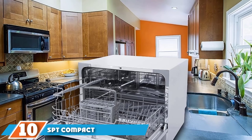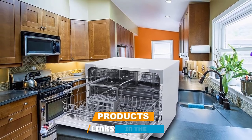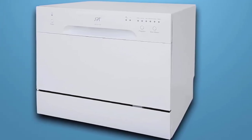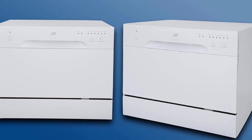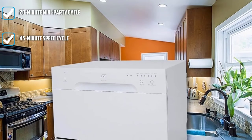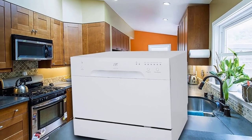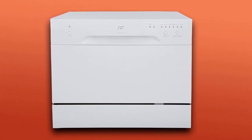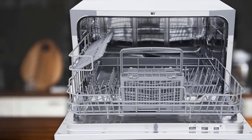Finally, the number ten position is dominated by the SPT Compact Countertop Dishwasher. SPT is a brand with its roots in commercial cooking appliances. This mini dishwasher is simple to use with just three buttons and a row of cycle lights on its control panel, offering the same rack configuration, flatware basket, and cup shelves as the others. With two speedy cycles — one 20 minutes and one 45 minutes — you'll always have wine goblets and appetizer plates ready for guests. At 55 decibels, it's louder than some but quieter than others, and it claims to hold six place settings at just under 22 inches wide.